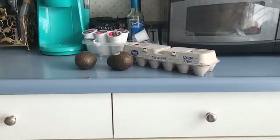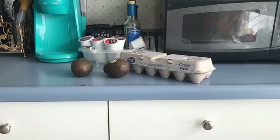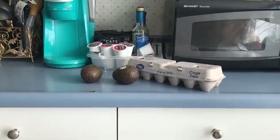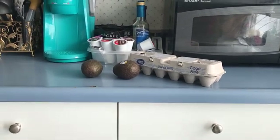Good morning everybody and thanks for joining. This is Robin. I'm Katahdin Cookin Mama and this is a Walmart haul, and I did this with the Coupons.com app that was downloaded to my phone.